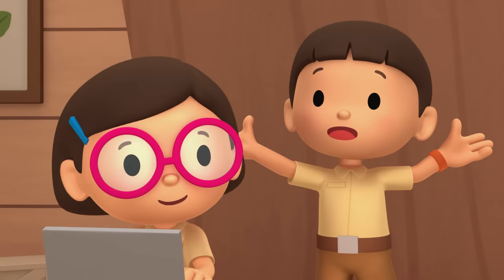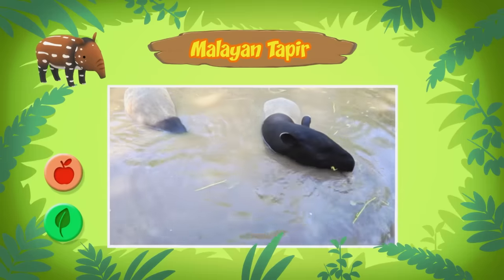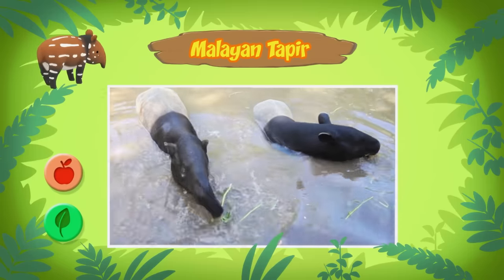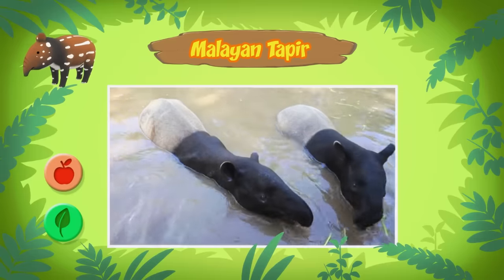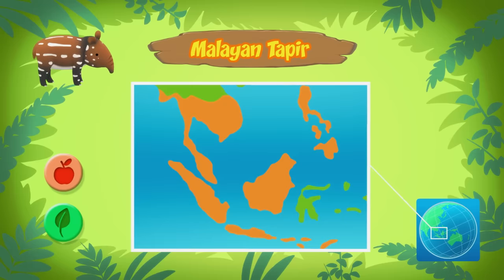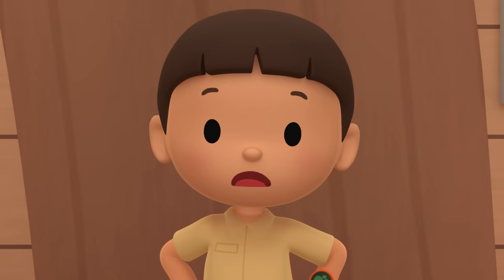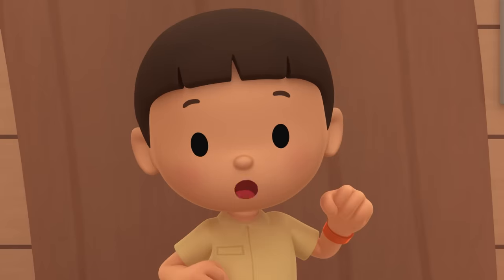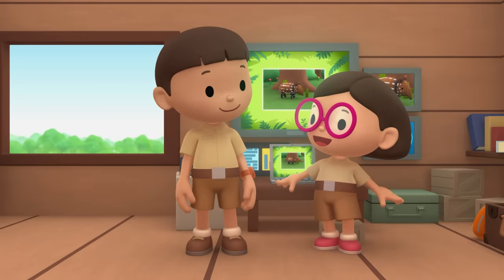Why does the baby tapir look so different from its mother? The fur coat of the baby tapir acts as camouflage and helps it blend in with the forest floor. It makes it hard for other animals to hunt them. When the Malayan tapir gets older, its coat starts to fade and it will look just like its parents. Malayan tapirs feed on leaves, fruits, and plants. They use their long snouts as hands to pick their food. That sounds handy! Malayan tapirs live in rainforests in different countries in Southeast Asia.